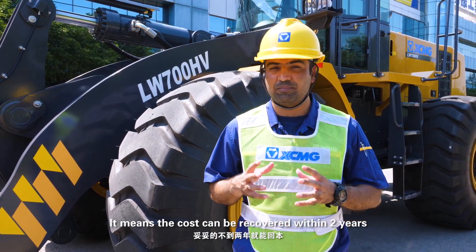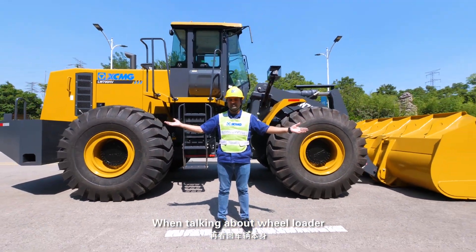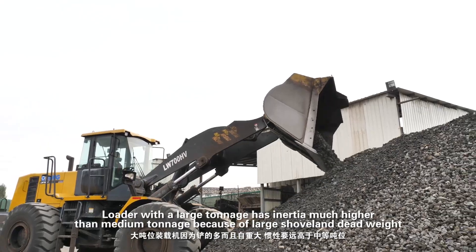This means the investment cost can be recovered within 2 years. When talking about wheel loaders, a large-tonnage loader has much higher inertia than medium-tonnage loaders because of its large shovel and dead weight.